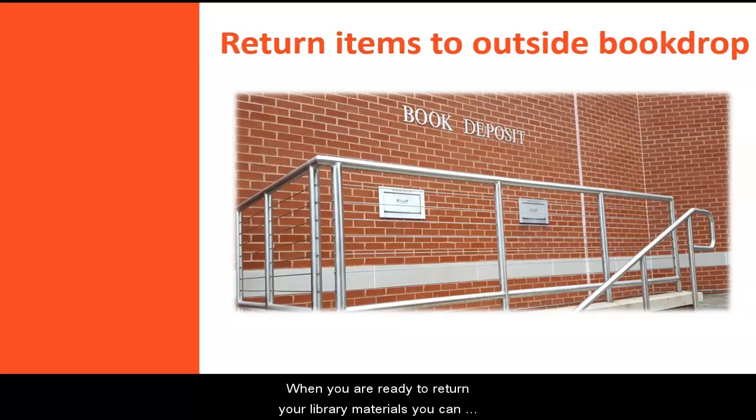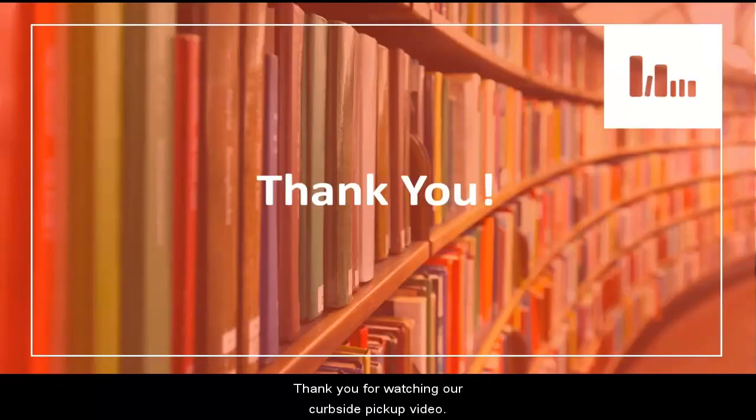When you are ready to return your library materials, you can return them anytime using the outside book drop. Thank you for watching our curbside pickup video.